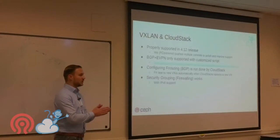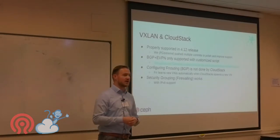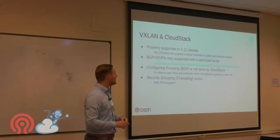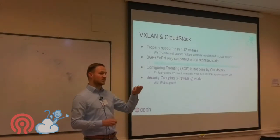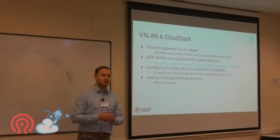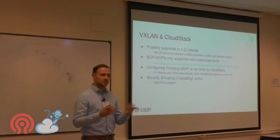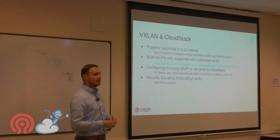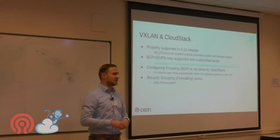For CloudStack with VXLAN, we put a lot of work into the 4.12 release to get VXLAN properly supported — there was VXLAN support before, but it was buggy. You also need a customized script because the default CloudStack deployment uses multicast for networking. We use BGP with EVPN instead, and the modified script is on our GitHub. We'll send the slides out with the link.